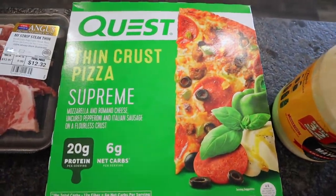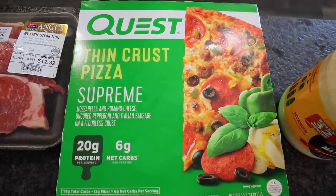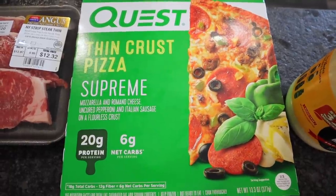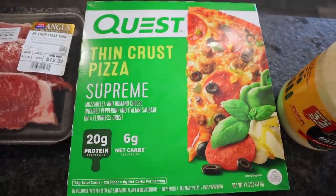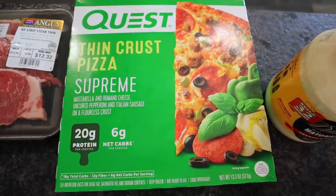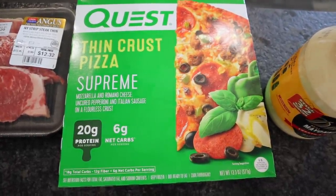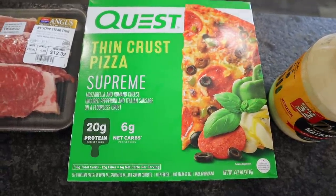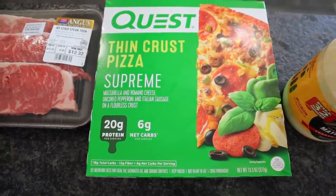I did pick up another one of the Quest thin crust pizzas in the Supreme. I love these — these are my favorite. It's a thin crust and it's got tons of stuff on it instead of just pepperoni or cheese. I do add extra pepperoni and cheese. If you will just put these directly on the rack in your stove, they crisp up really nice. They're not soggy at all. You get six net carbs for a third of the pizza. We usually have like a salad or a veggie to go with that. I think it's worth the six net carbs, especially when I'm craving pizza.